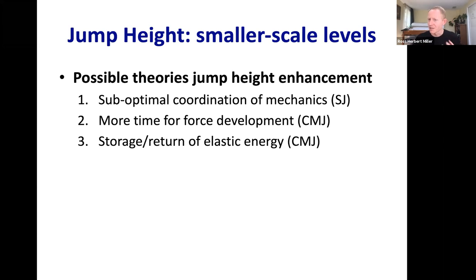The squat jump isn't something we do intuitively. Because of that lack of practice, maybe we just don't jump as high as we could. Perhaps if I practiced squat jumps frequently, I could approach my counter movement jump height. So that first theory is: we may not jump as high with squat jumps simply because we're not as well-practiced at the movement control compared to the counter movement jump.